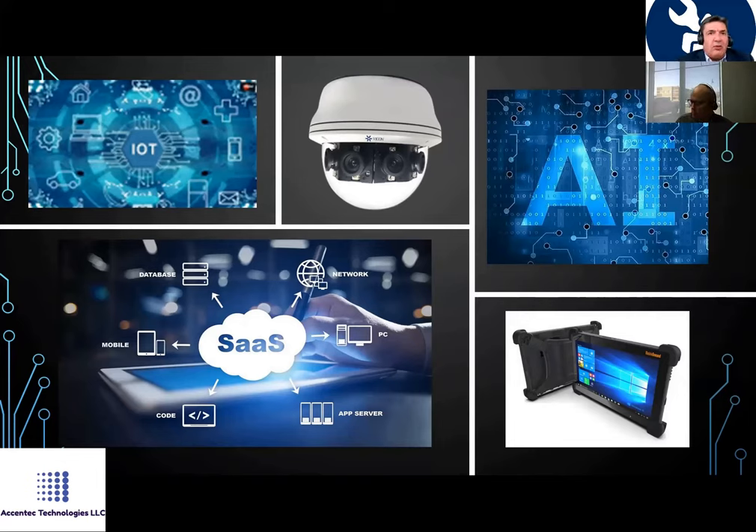The overall picture is that we integrate hardware input devices — cameras, sensors — and utilize software, which is mostly software as a service, meaning it runs on a browser. It then connects through the Internet of Things to the cloud, where AI functionalities are used to optimize the system.